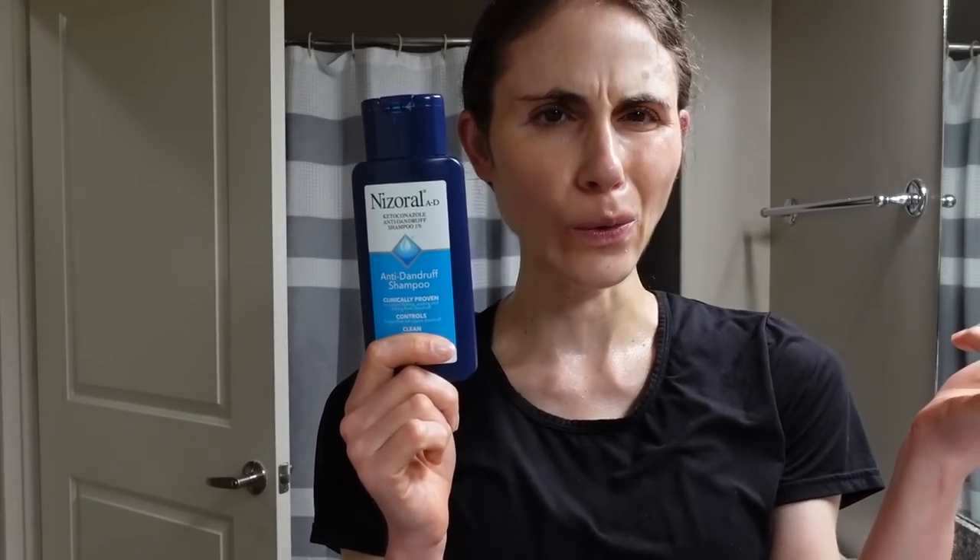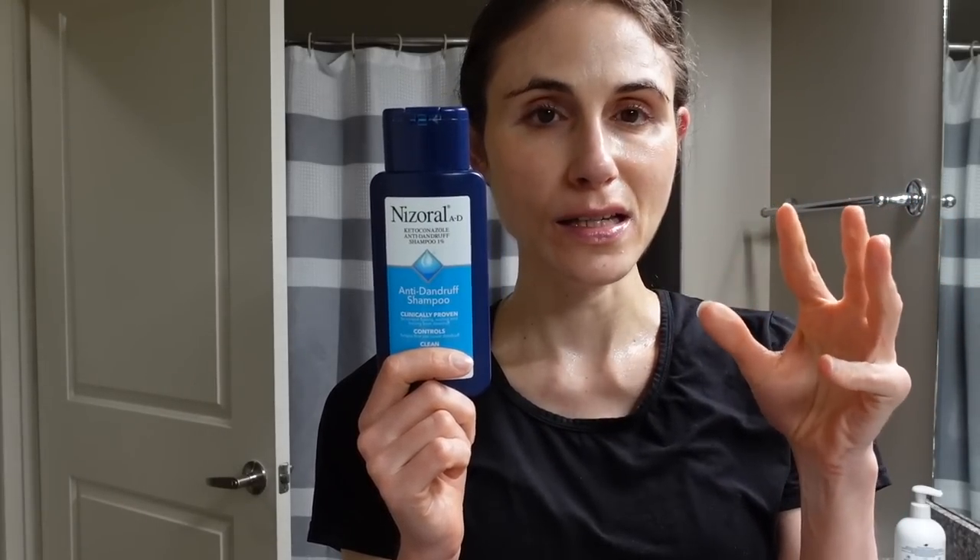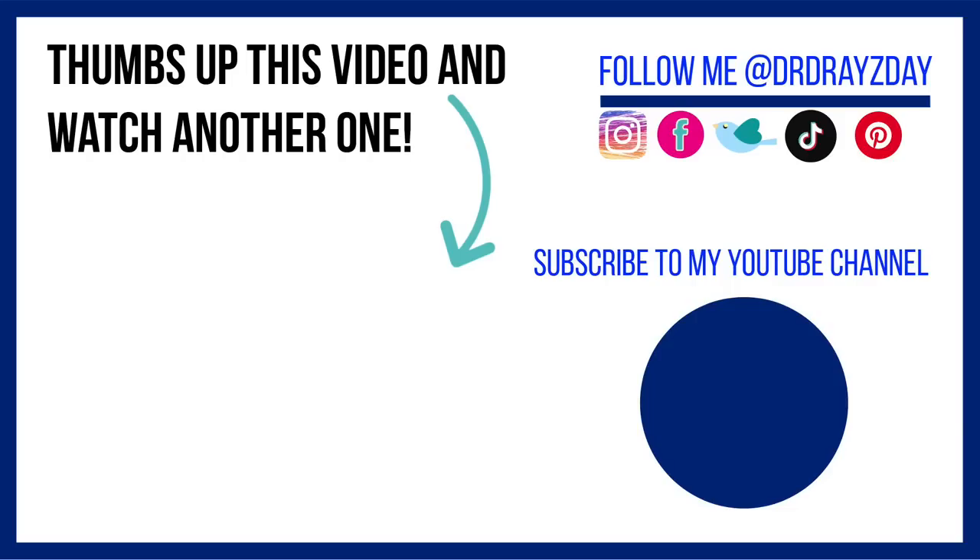For those of you who deal with dandruff, it can get a lot worse in the winter. Nizerol shampoo helps reduce the burden of that little yeast, Malassezia, which is not a bad thing — it's part of everybody's natural skin flora. But it's thought that people who have a tendency towards dandruff or seborrheic dermatitis have an abnormal immune response to that yeast, and reducing the amount of it can help. I hope you all enjoyed today's vlog. If you like this video, give it a thumbs up, share it with your friends, and as always — sunscreen and subscribe! I'll talk to you guys tomorrow. Bye!